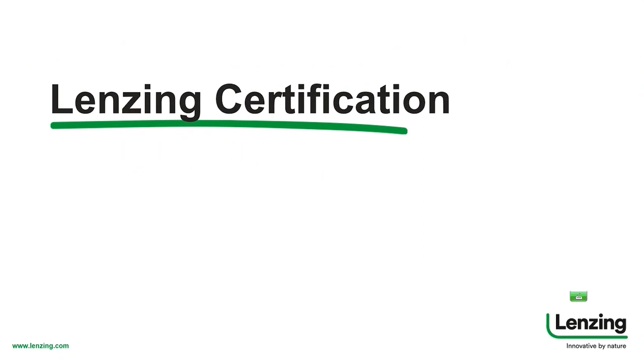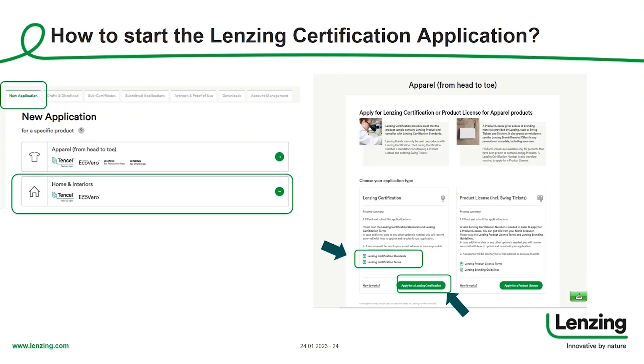I would like to start with the Lansing certification process — how to start the Lansing certification application. When you log into your account, the first page you will see is always the new application page. On the left-hand side you go to the home and interior segment and click the green button to start the Lansing certification application. On the right-hand side you see where you can then start the application process and also review the Lansing certification standards.